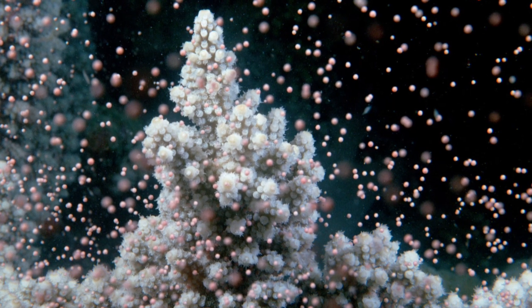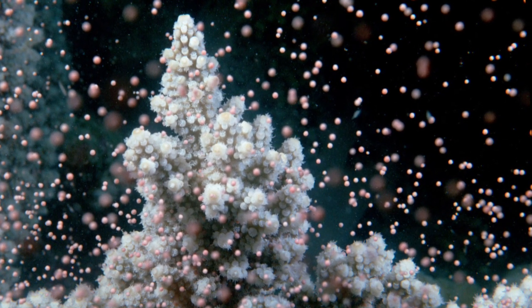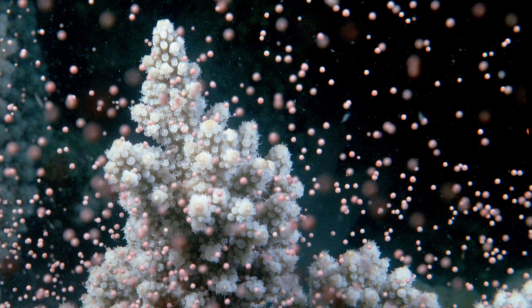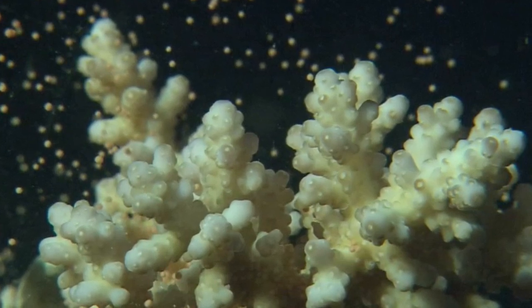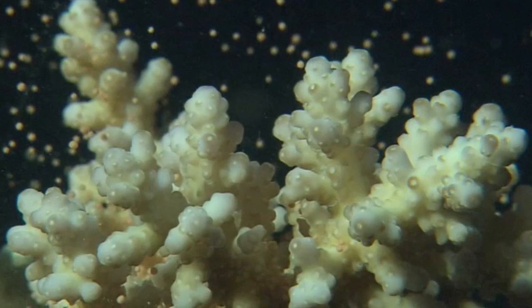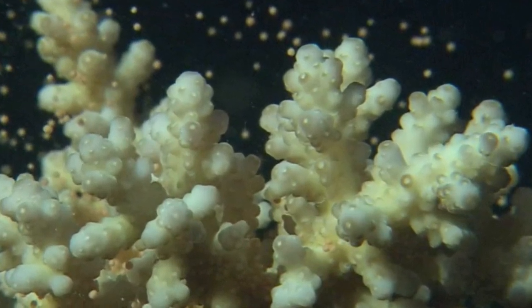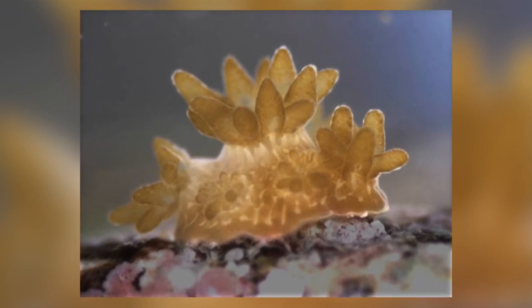Corals reproduce by spawning, which is actually a very inefficient way of reproducing — that is why millions of sperm and eggs are produced. They are carried by currents and tides in all directions, and so for the sperm and egg to meet and fertilisation to take place is an unpredictable process. On top of this, the resulting larvae can drift away from the reef and die, resulting in only a few larvae settling on the reef and growing to breeding age.